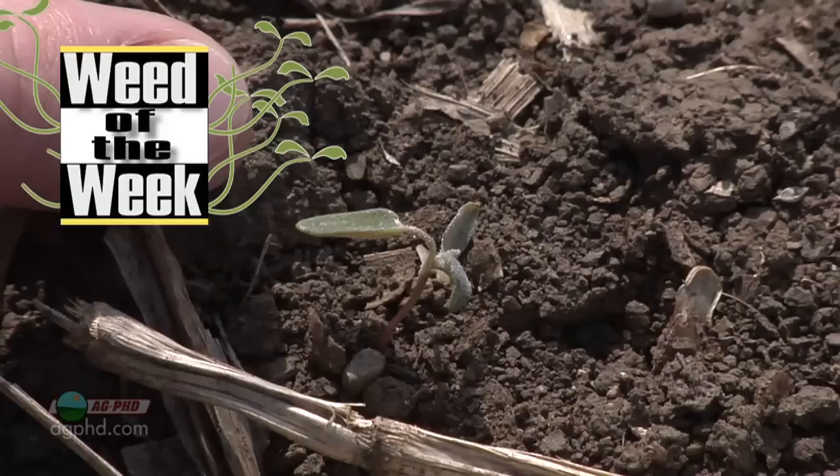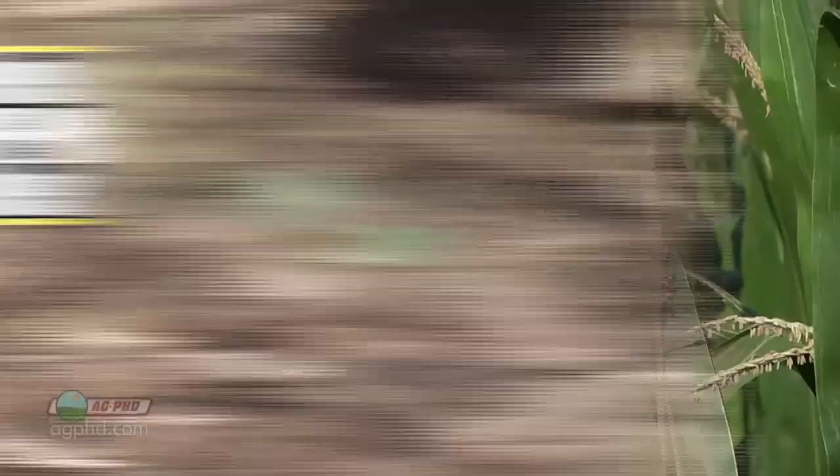We've got a Weed of the Week that many people think could be resistant to Roundup, but it has not been shown to be resistant — it's just pretty tolerant. We'll show you what can control our Weed of the Week later in the show, but first here's today's Farm Basics.